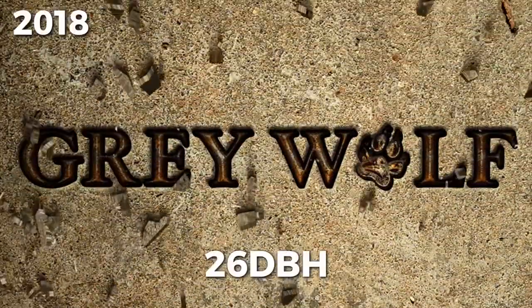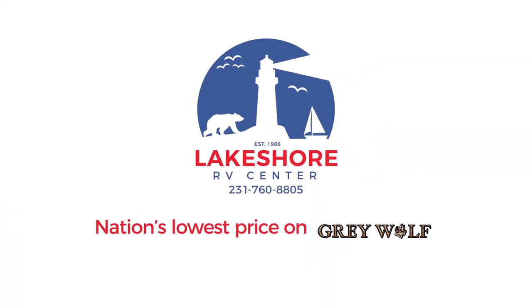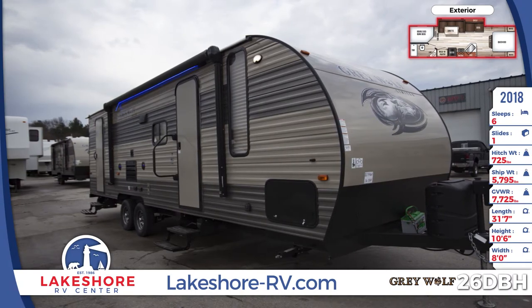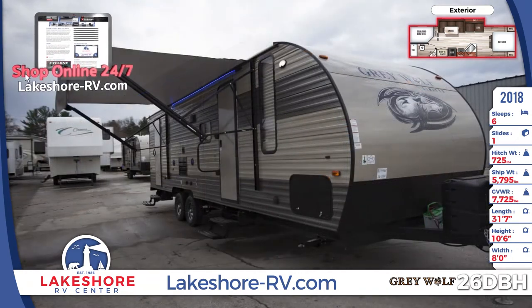This 2018 Grey Wolf 26 DBH Travel Trailer is ready for adventure. Are you? You'll find this 31-foot, 7-inch double-entry RV at the nation's lowest price at Lakeshore RV. Shop online 24-7 or come see us in Muskegon.